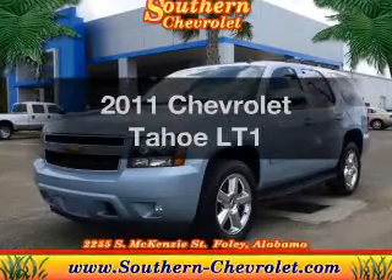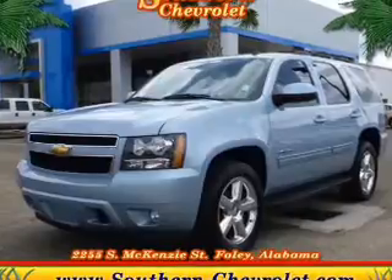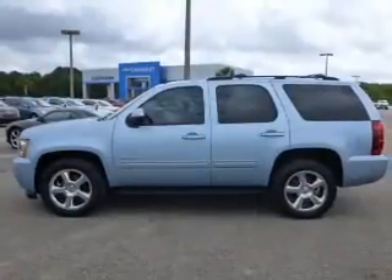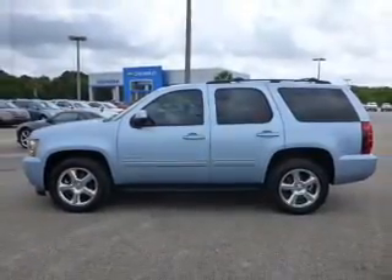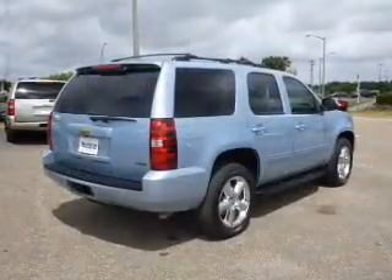Introducing the 2011 Chevrolet Tahoe. Travel the roads in style and comfort in this great vehicle. The powertrain includes rear wheel drive with a powerful 8-cylinder engine driven by a 6-speed automatic transmission.